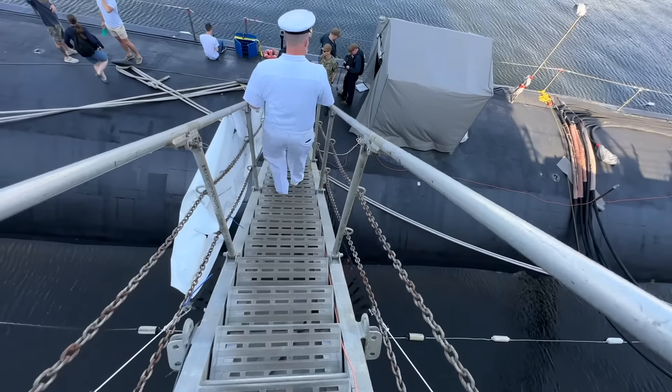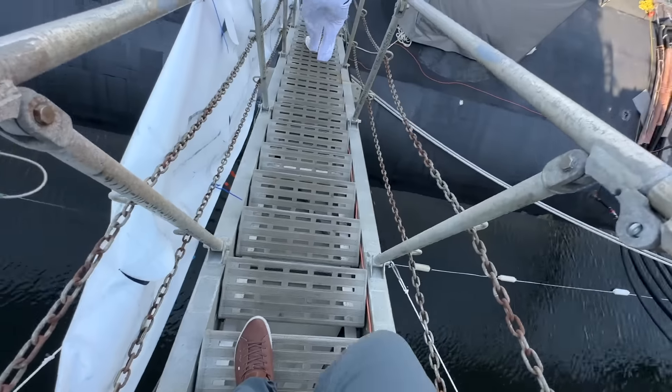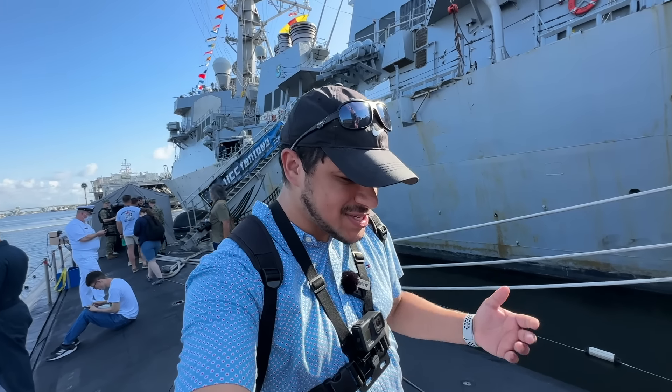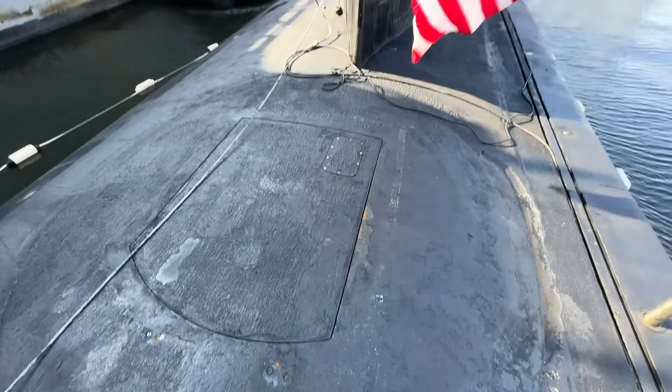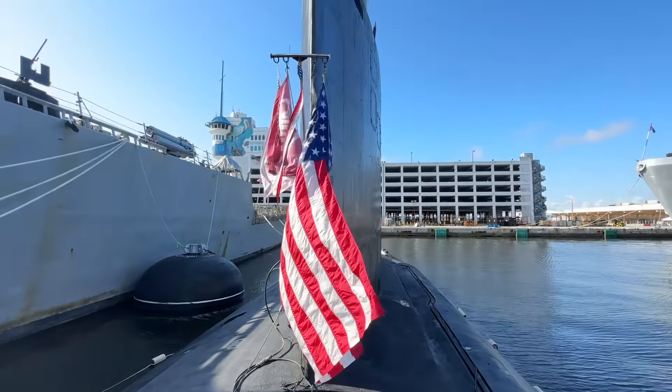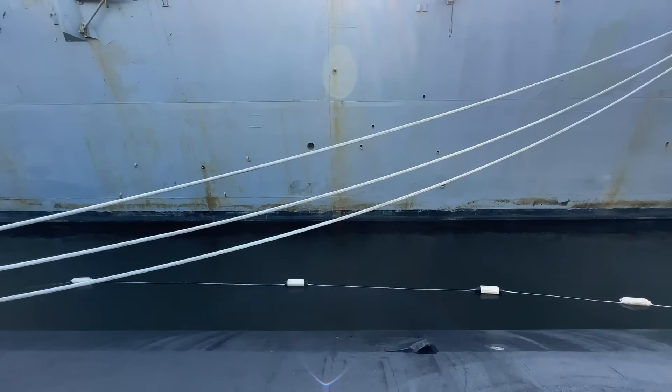There it is — the submarine. This is so sketchy. Welcome everybody from the top of USS Indiana. This is a nuclear-powered submarine as part of the Navy's fleet, and we're actually standing on top of a real-life submarine. You can see the rest of it is underwater.